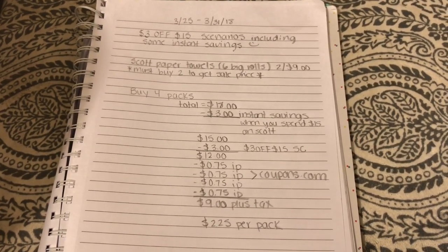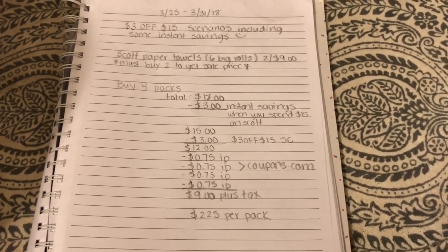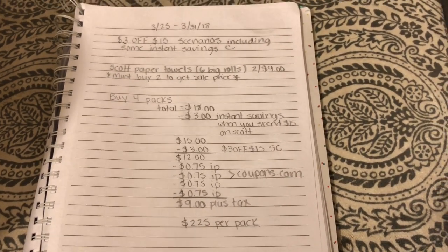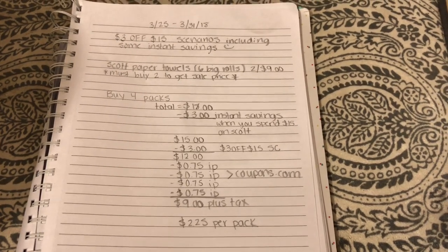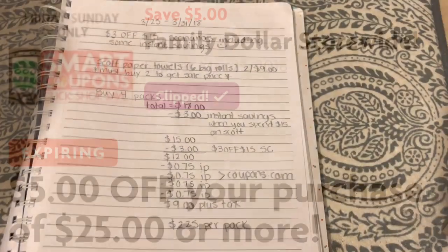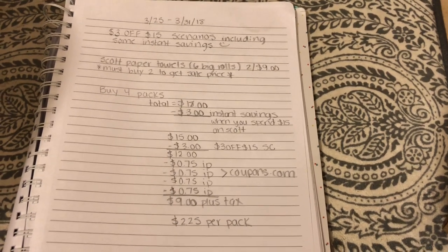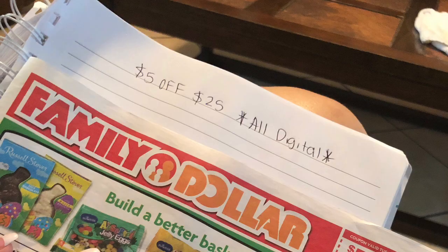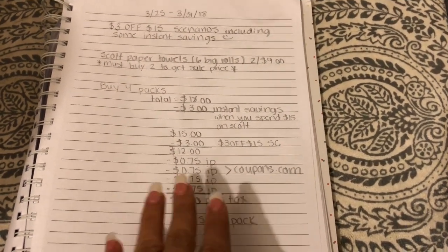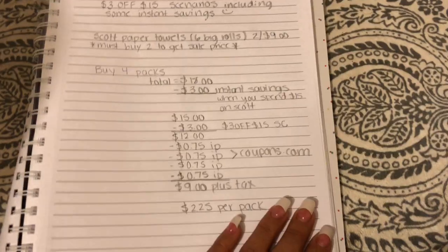Make sure you head over to coupons.com and print them out. If you don't have a printer, go to your local library or a friend's house to print them. Go ahead and like and subscribe because I'm going to be uploading some scenarios for Family Dollar using the $5 off $25 digital coupon — that's available starting Friday through Sunday. I'll be uploading scenarios using all digitals. Make sure you subscribe and turn the notification bell on so you don't miss out, and comment down below what kind of videos you want to see. Bye!